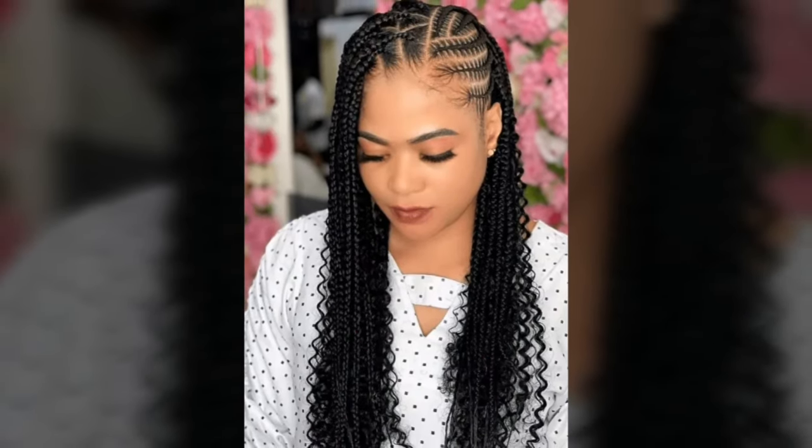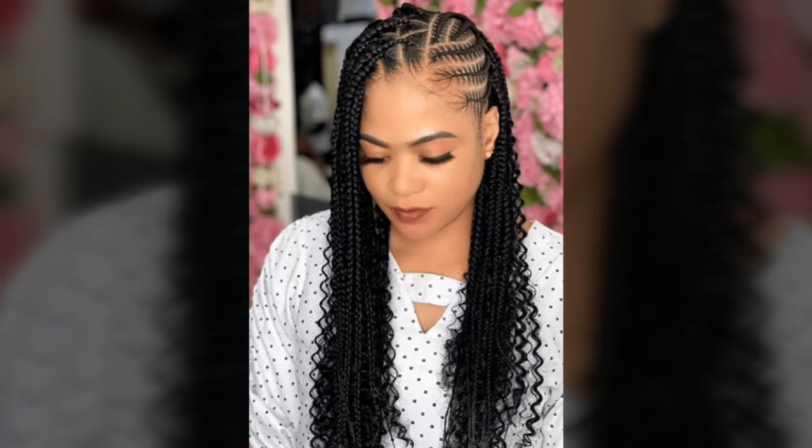Simple Cornrows consisting of only a few rows can be as sophisticated and detailed as a large one with many patterns and decoration. This look is not only elegant but also useful because it requires little upkeep and may be worn for weeks at a time.